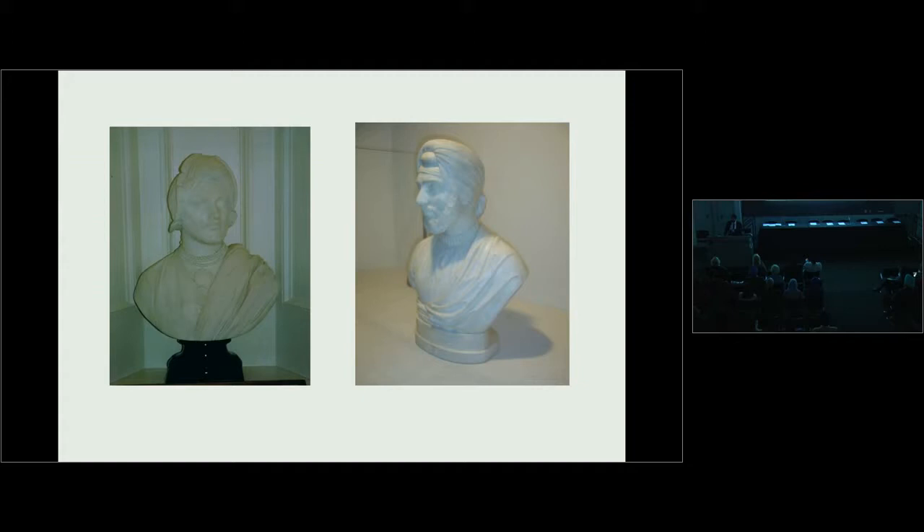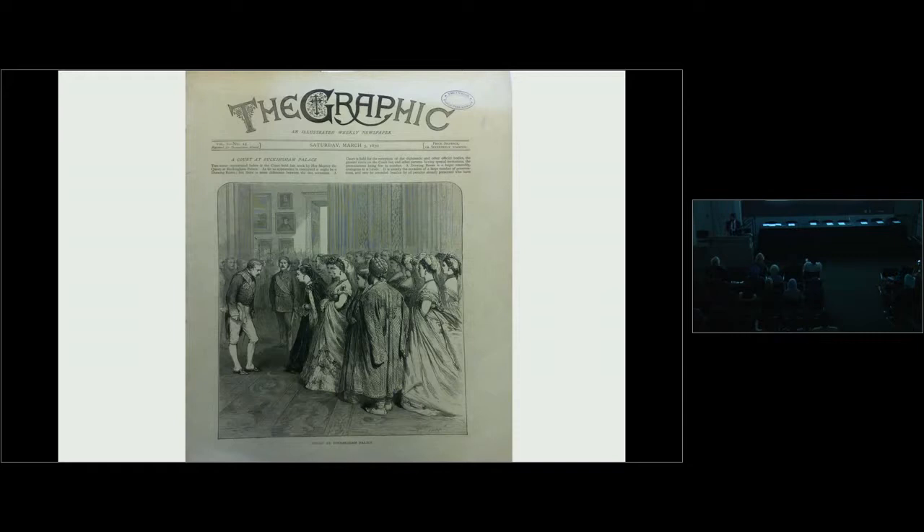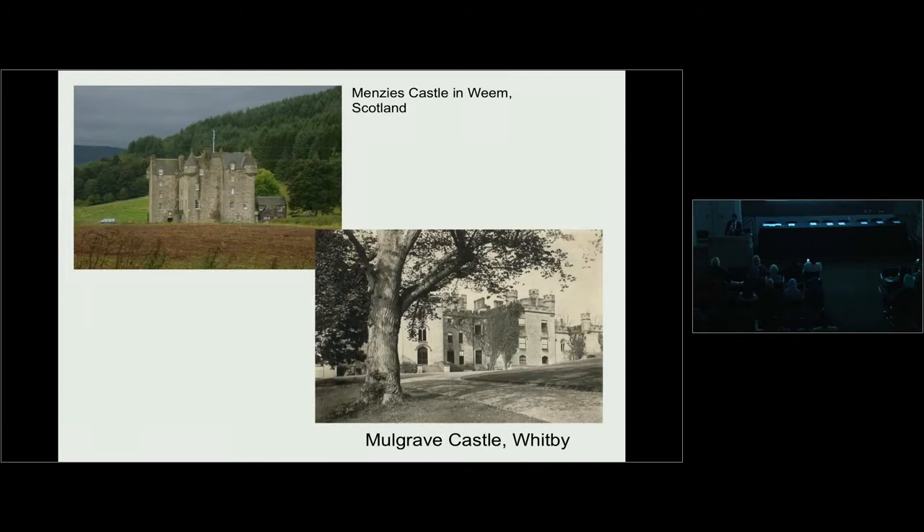The Maharaja now became the ideal party accessory — invited to every royal gathering and every noble party of his day. Here we can see him pictured on the front page of the Graphic newspaper behind Queen Victoria at Buckingham Palace. The Maharaja had many homes in the United Kingdom. The Logans took him to Scotland where he was initiated into grouse shooting. He was one of the finest shots in the country, leased a castle in Whitby called Mulgrave Castle, where the Maharaja was said to ride around on elephants.